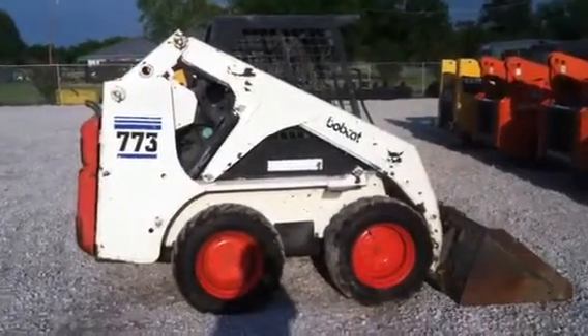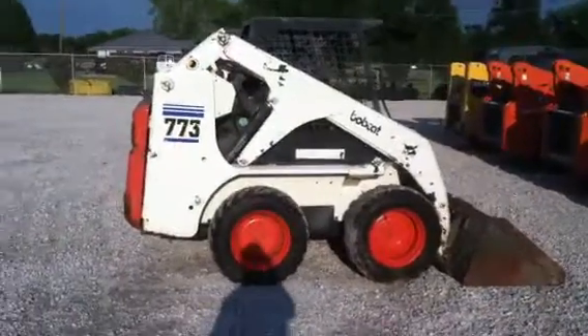Go to texasskidsteer.com and see what we have. Would love to have your business. Thank you and God bless.